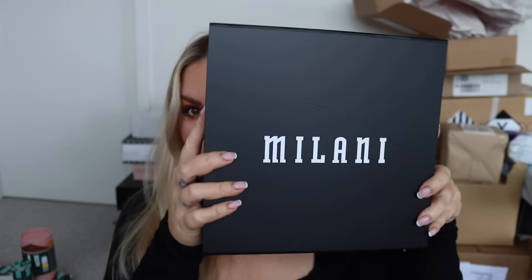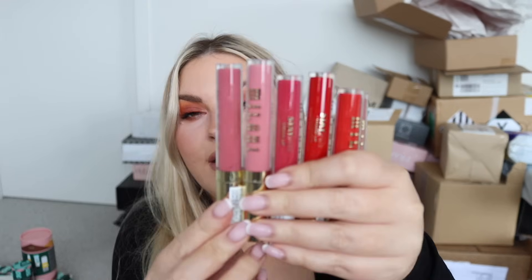From Milani, we have the highly rated Lash Extension Tubing Mascara - I love tubing mascara, I'll 100% be trying that out. As well as a bunch of these liquid lip long-wear lipsticks. They always have the nicest colors - I'm obsessed with the Milani plumping lip glosses, so that'll be fun to try. This one called Glow Up is such a nice color.